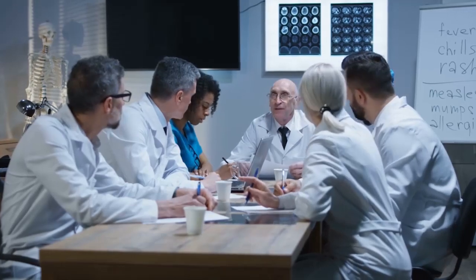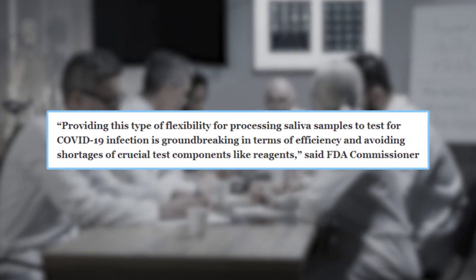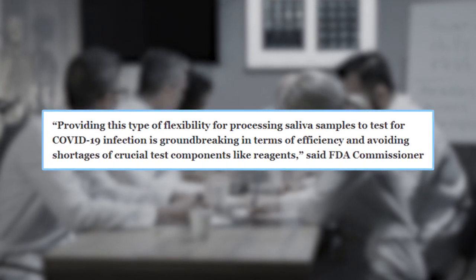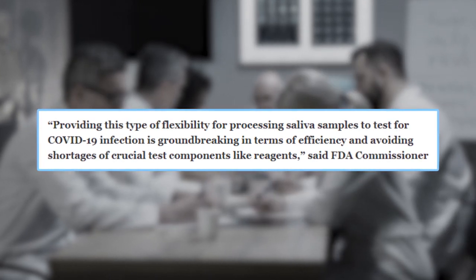FDA Commissioner Dr. Stephen Hahn said, 'Providing this type of flexibility for processing saliva samples to test for COVID-19 infection is groundbreaking in terms of efficiency and avoiding shortages of crucial test components like reagents.'